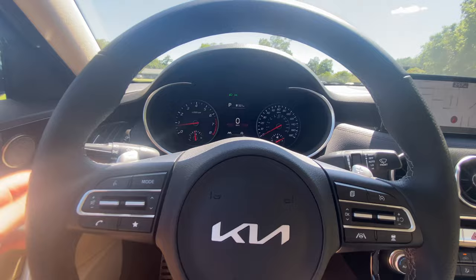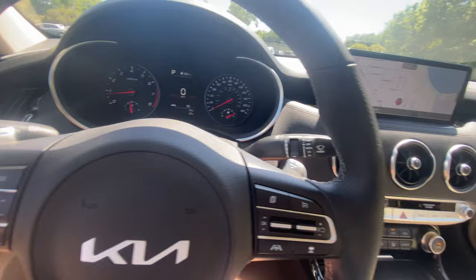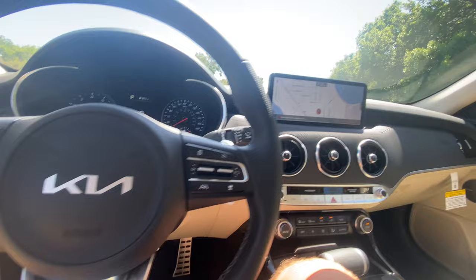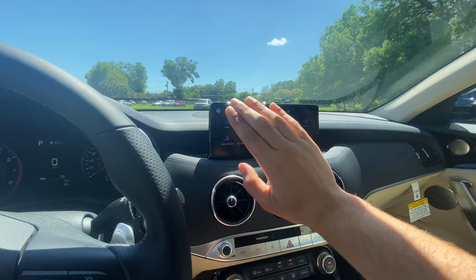The turn signal stalk has a super satisfying click, and we get auto headlamps and rain-sensing wipers — another huge thumbs up. This is a loaded vehicle. The aluminum paddle shifters feel great even if they're technically plastic with an aluminum texture. To the left of the steering wheel we have interior brightness control, lane keep assist toggle, and the gas tank release. You can see aluminum pedals and a floor-mounted accelerator. The 10.25-inch touchscreen is super responsive — Kia has been killing it with their screens lately — with great resolution.